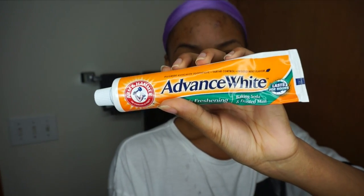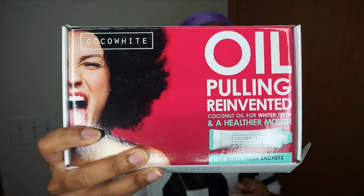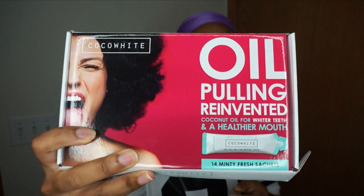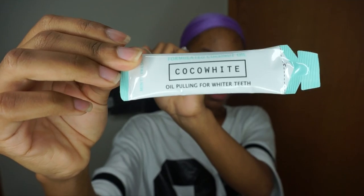I brush my teeth with Arm & Hammer's Advanced White toothpaste — I love this stuff. It has baking soda in it so it helps to whiten your teeth. But for teeth whitening I also like to use oil pulling. If you haven't heard of oil pulling, it's basically just a natural way to pull the impurities out of your mouth using oil. Cocoa White has oil pulling packets.